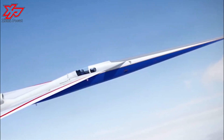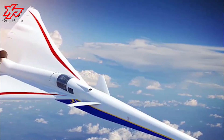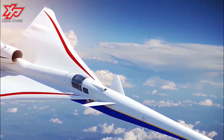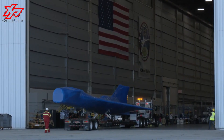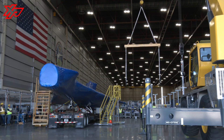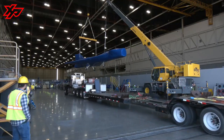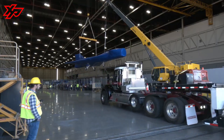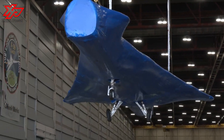NASA has three goals for the X-59's stay in Texas in terms of the structural proof tests. The first goal is to make sure that the airplane can handle the anticipated loads during flight. Loads, in this case, mean anything that would put pressure or stress on the aircraft's structure. Typically, these kinds of stresses come when the airplane experiences rough air, makes quick turns, and during landing, among others.